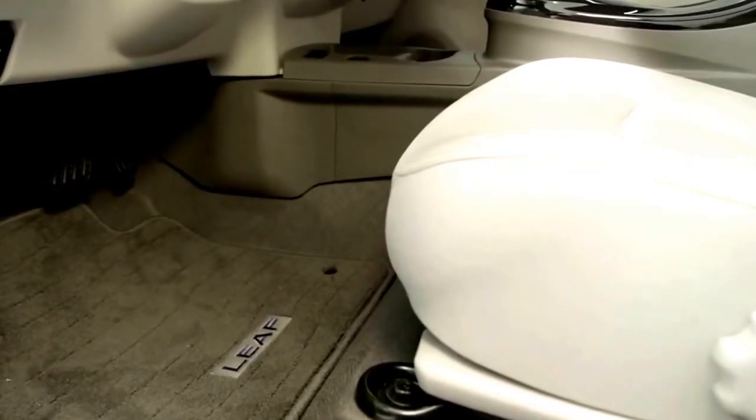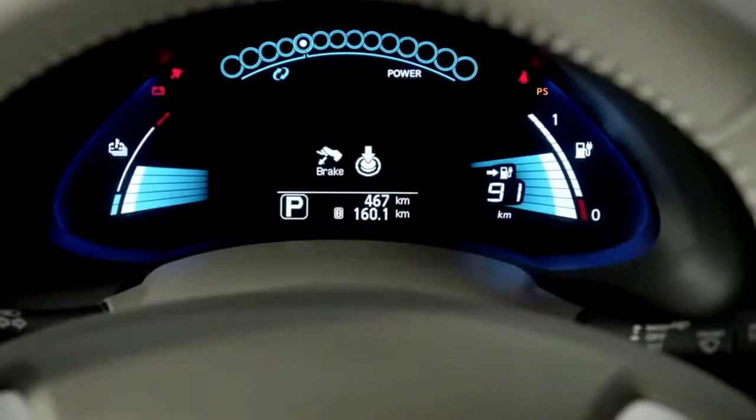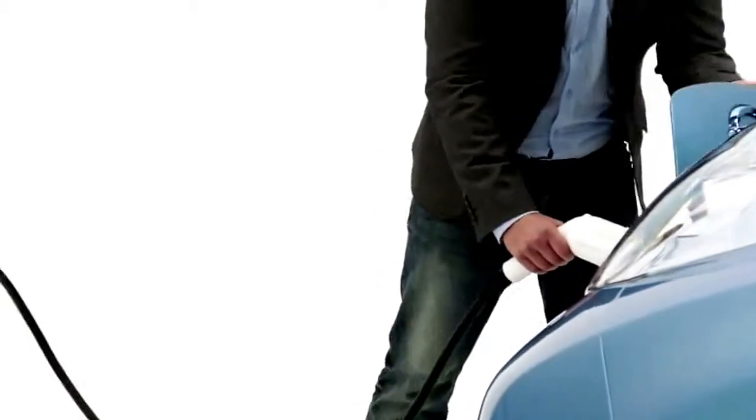And when it's time to charge, you've got options. Use the onboard 6.6-kilowatt-hour charger and reduce your 220-volt charge time to 4 hours. Or use the DC fast charge system and you're 80% charged in less than...